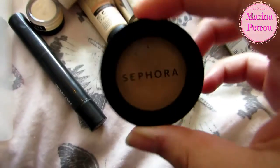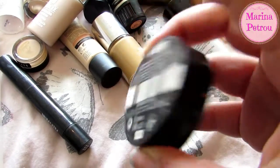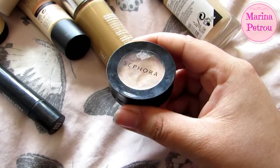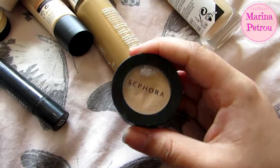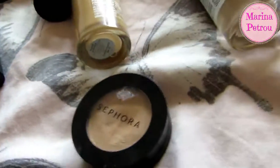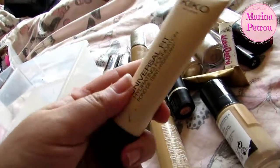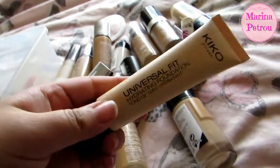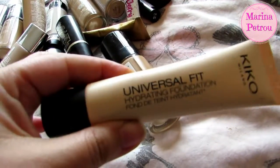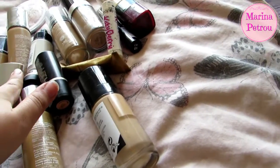This Sephora concealer in shade medium — I don't really like it, I've only used it a few times so I'm getting rid of it. As I get rid of things, I'm not throwing anything in the bin — I'm going to try and sell it or give it to my friends or sister. The Kiko Universal Fit Foundation in Warm Rose is so dark for me, so this is going. I've literally used it once and then took it straight off because it was so dark.